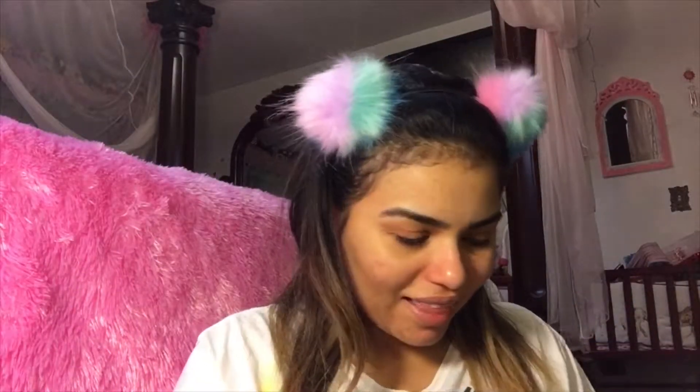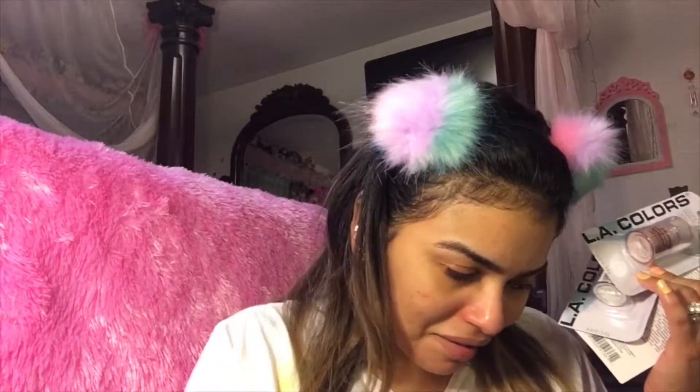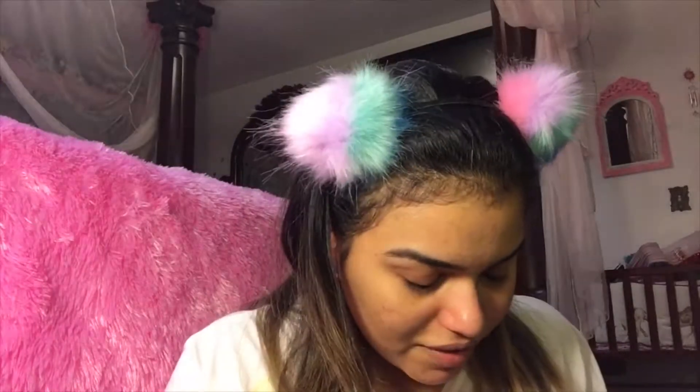Excuse my face and the redness and the blemishes because I don't know what's going on — my body is going through something. I'm just breaking out. Like my breakout is having a breakdown. They don't sell primers, they don't sell contour kits here — this is what I could find, so I'm gonna show it to you and we'll get started.